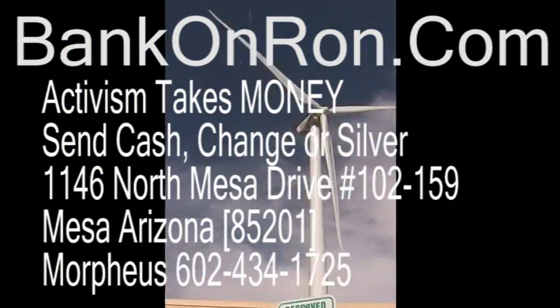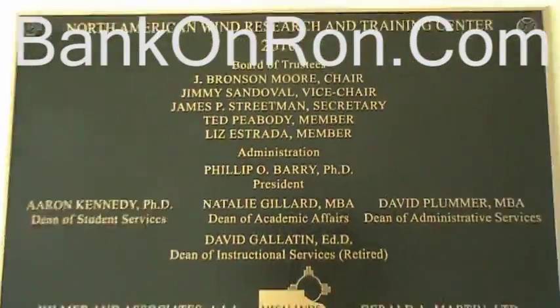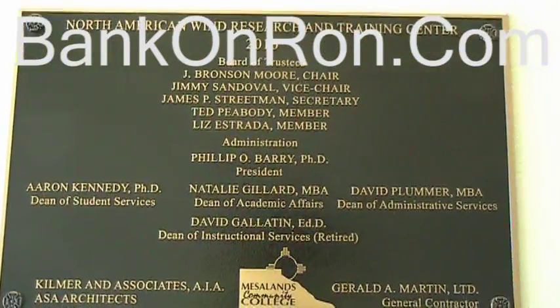Oh, look at this. That is a thing. That is gigantic. Wow. Hi there. How are you? Hi, Margaret. Good to meet you. Nice to meet you. I was traveling through Tucumcari and I saw your gigantic windmill and I was wondering — I do independent video — would it be possible to get a little information on your turbine?